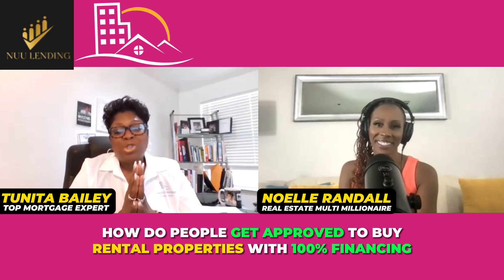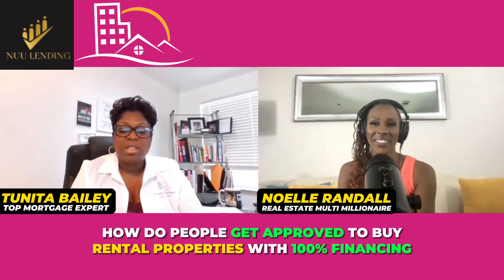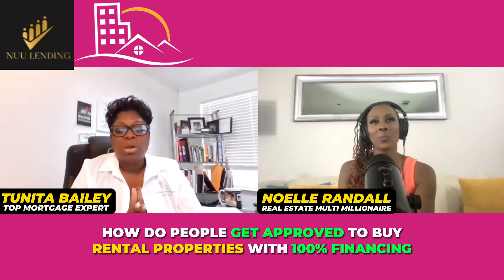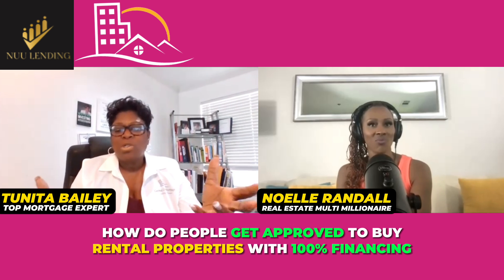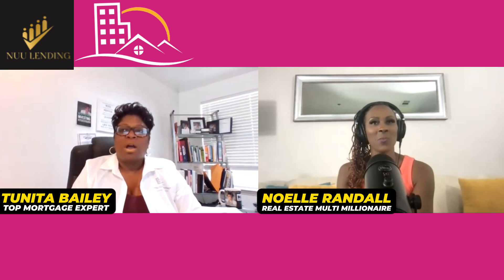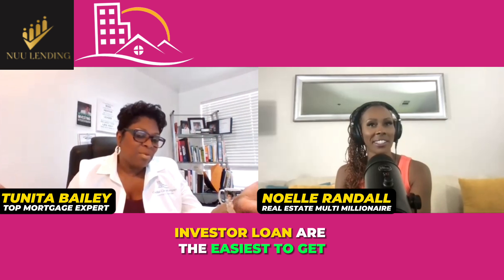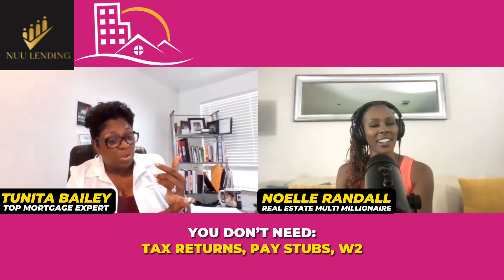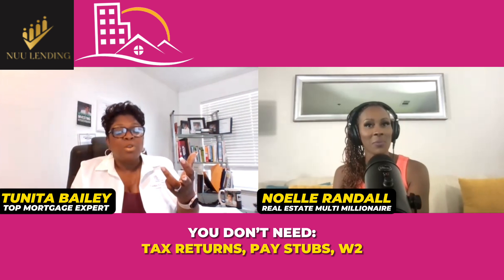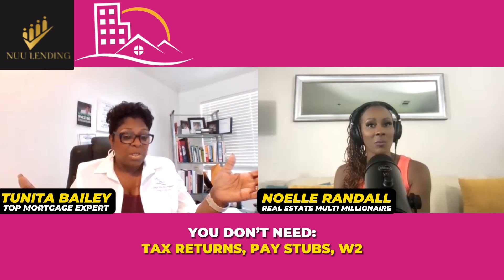Well, first of all, thank you for having me on the show today. I really appreciate that, especially educating people on how to build wealth. Buying investment property is probably one of the best and fastest ways to do that. So, your question was: how do you do it, especially if you don't have any money or a lot of money? First of all, investor loans are probably the easiest thing to get. You don't need tax returns, you don't need pay stubs, you don't need W-2s. You can actually get approved for up to 80% loan without having any income documentation.